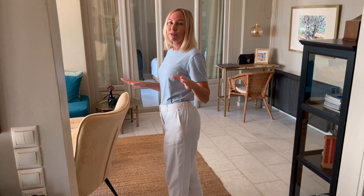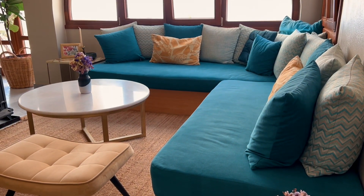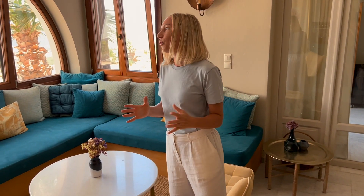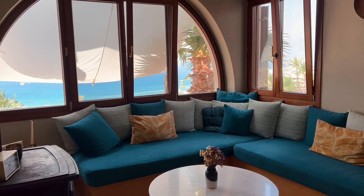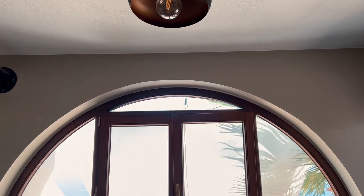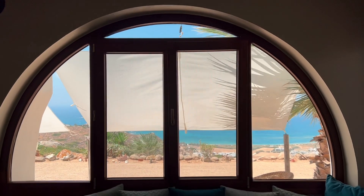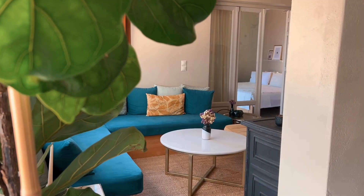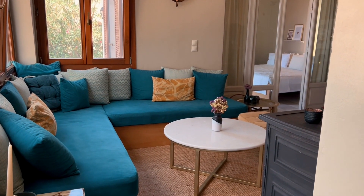Dad is filming for the first time, so bear with us. Right over here you have this absolutely stunning living room done in such a nice style — it just screams seaside. The views from every single window are out of this world; you really feel like you're on top of the world looking over the sea, the nature, the yachts passing by. You can sit down, relax, and have an aperitivo at the table, which we've been doing pretty much every single day.